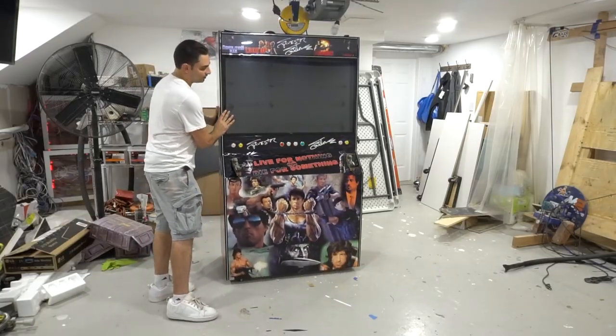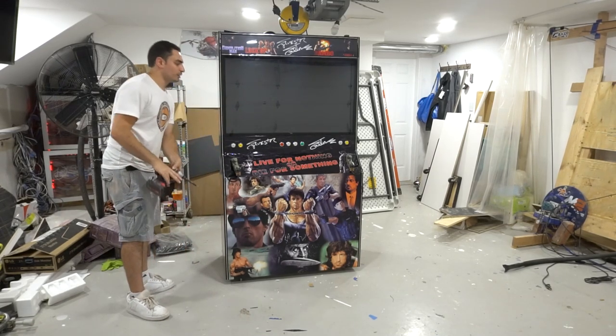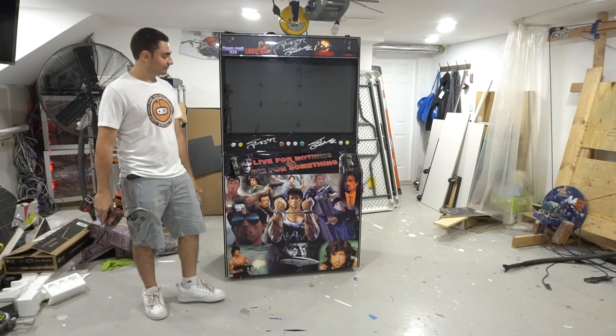Alright, there you guys have it — the 43-inch dedicated shooter Stallone tribute cabinet is going out to Al. Enjoy it, you're the first!